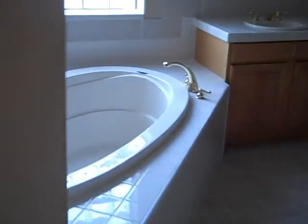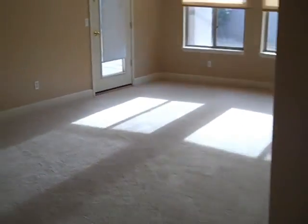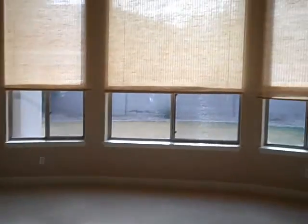In the master bath we have a tub, double sinks, a generous-sized walk-in closet, a walk-in snail shower, and a separate commode. There's crown molding around the tops of the ceilings, which gives it a nice touch. And these are very high ceilings throughout the home.